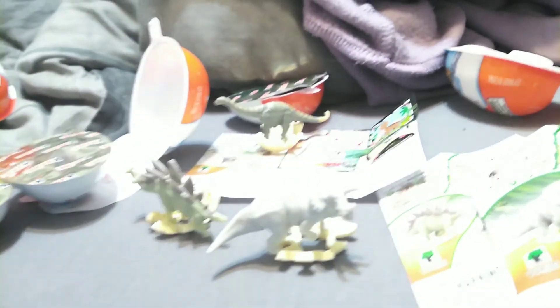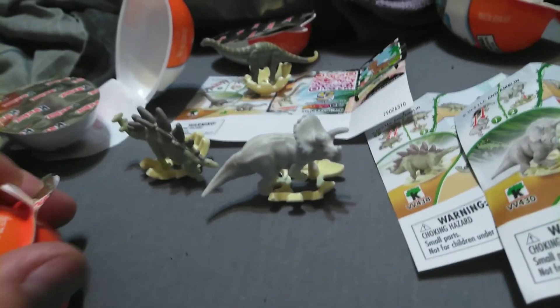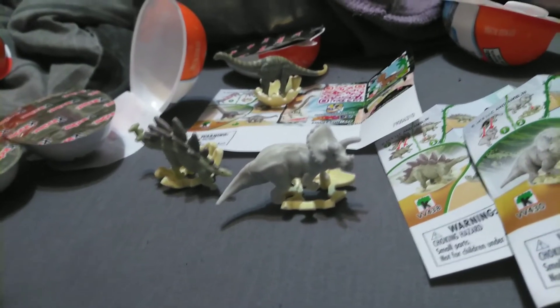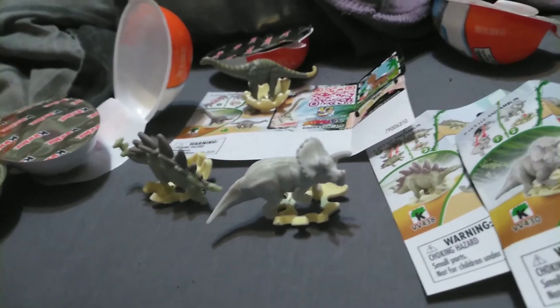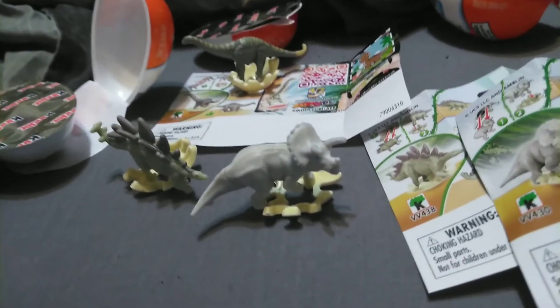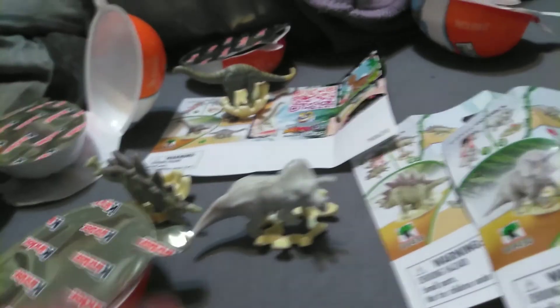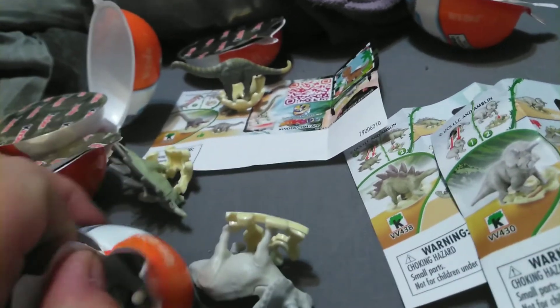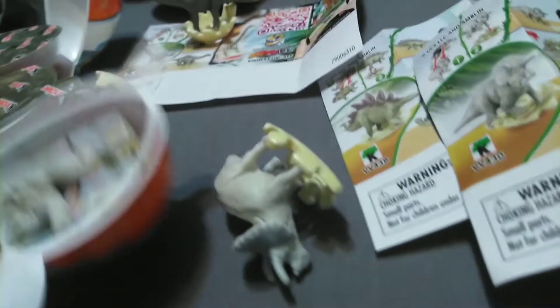We have one more to open, guys. I'm hoping that we get another new one, because that would be a first for a long time that I haven't gotten any doubles. Like I said, with these ones it's worth it because you're getting that tasty treat after. If I don't need it, Elijah will. Let's see the final of the four. And... it's a new one!